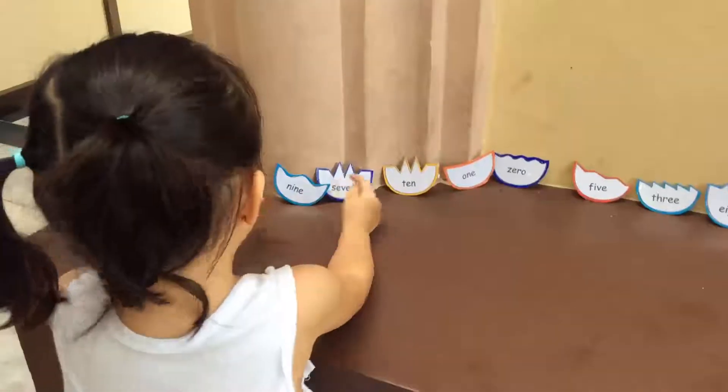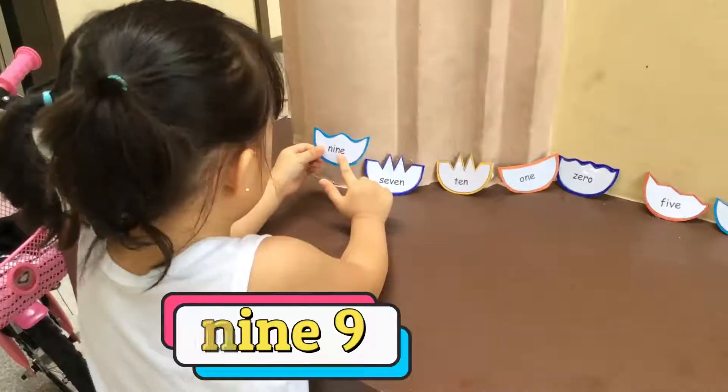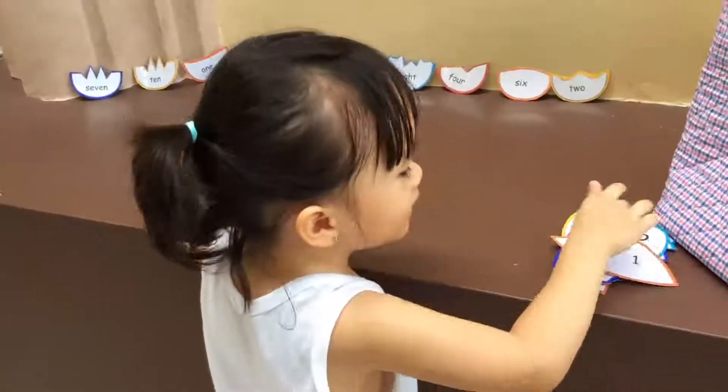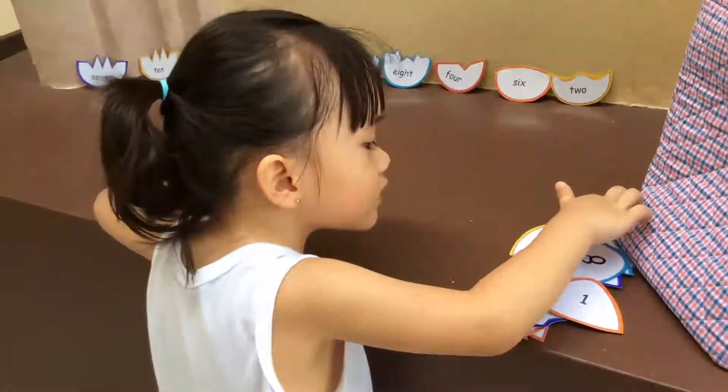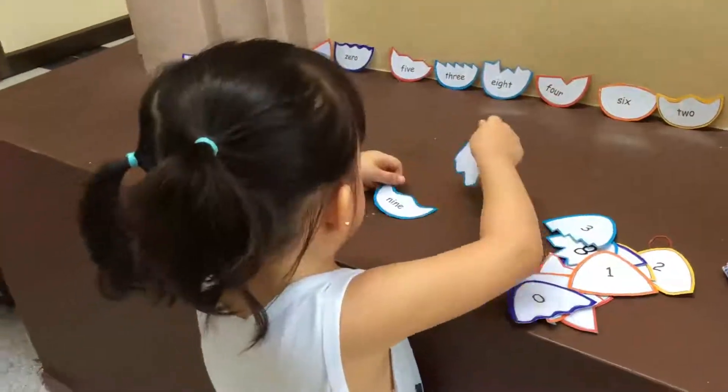Get one and spell. Nine. N-I-N-E. Very good. Put it here. Here's number nine. Very good. Put it there.